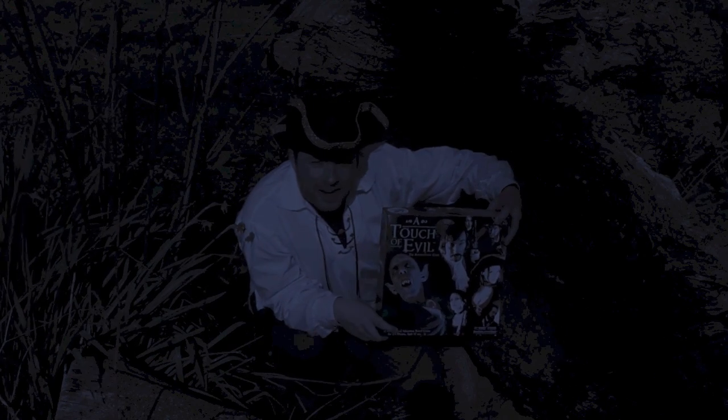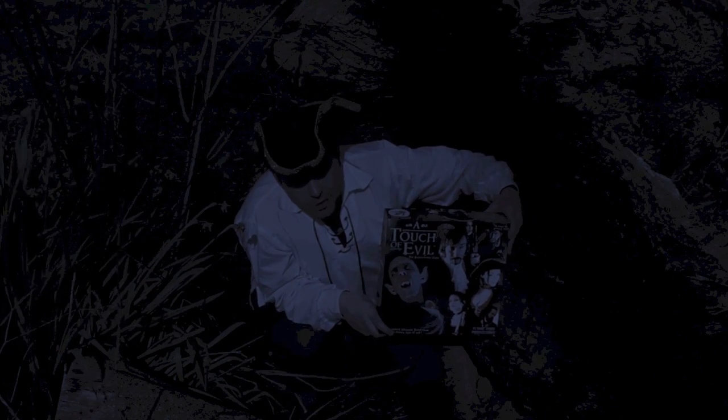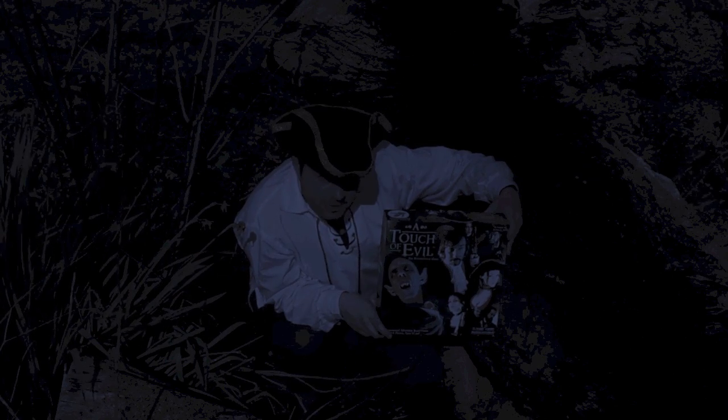Enter the stage: A Touch of Evil by Flying Frog Productions, a game in which you're going to find yourself in the sleepy town of Shadowbrook. Alas, not all is as it seems, for the townsfolk have been terrorised by some fiend or other. And it's going to be up to you, with or against your friends, to investigate this matter and put an end to it.